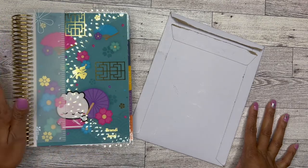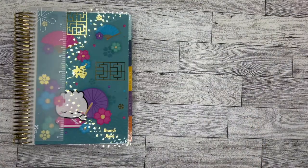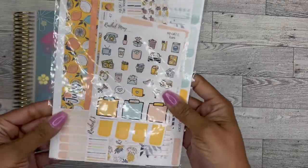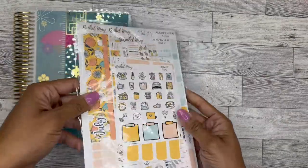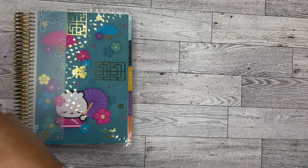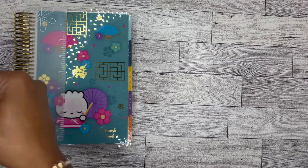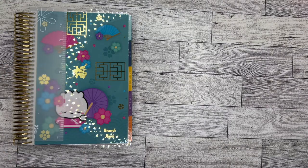I think I'm just going to set up the monthly today and then I'll do another video where I set up the weeklies in the future. I did get these stickers from Rachel May Sticker Co — I have literally never shopped with her before, so I'm also doing an unboxing of these stickers. I can already tell I'm going to love them. This is a shop I found on Etsy when I was looking for sticker kits — I've literally never shopped there, never even heard of it. I searched sticker kits and this came up and caught my attention.